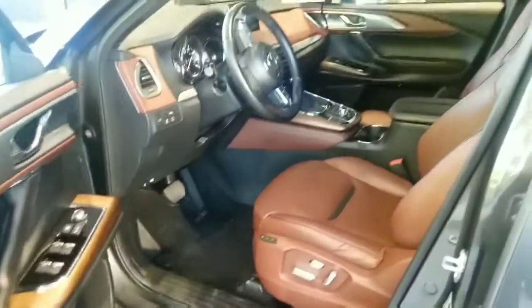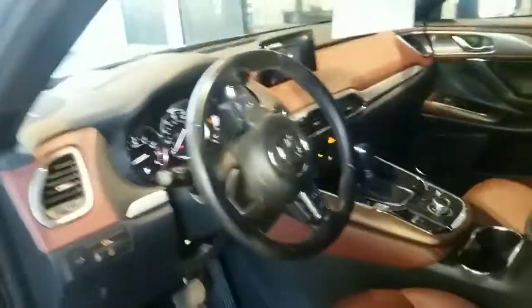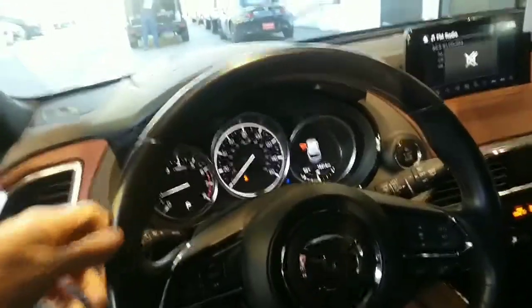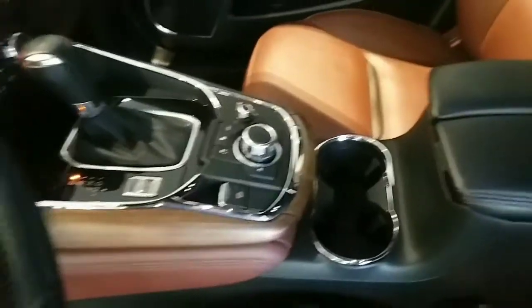It's got the keyless entry and a beautiful burgundy Napa leather. All your controls at your fingertips, the infotainment screen, and the wood grain on the console. And the navigator. Plenty of room back here. That center console actually has USB as well, and it is in beautiful shape.